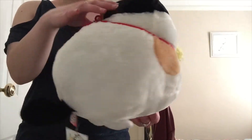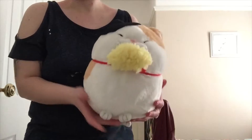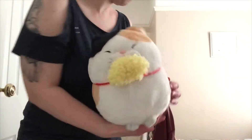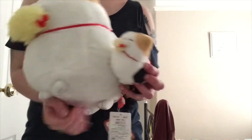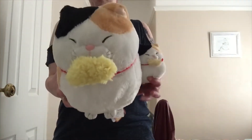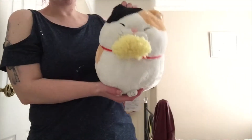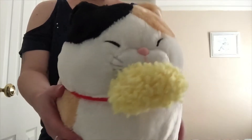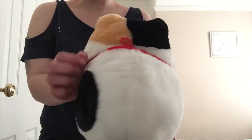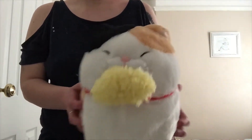Moving on again, we have another cat plush, and this is one of Amuse's medium-sized plushes. I actually do have the smaller version of this plush as a little keychain — there he is, sporting his little keychain. So this shows the size difference between a medium-sized plush and the keychain. I definitely prefer the medium and the big plushies compared to the keychain and smaller plushies, but of course all of Amuse's plushies are really cute anyway.